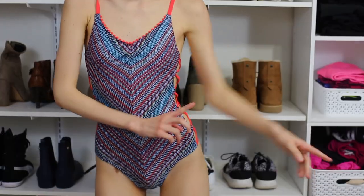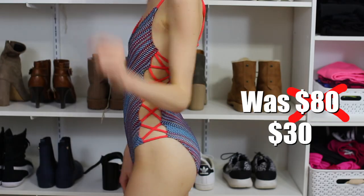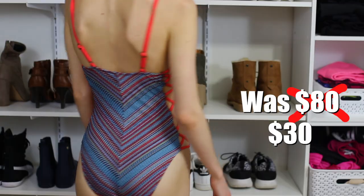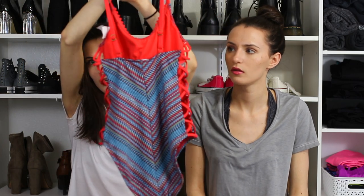For my swimsuit, I went with a Lucky Brand one-piece. It's colorful — mine's teal and the colors are so bright and vibrant with rainbow details. It has cutouts inside but they're tasteful, nothing inappropriate. And this is what the back looks like.